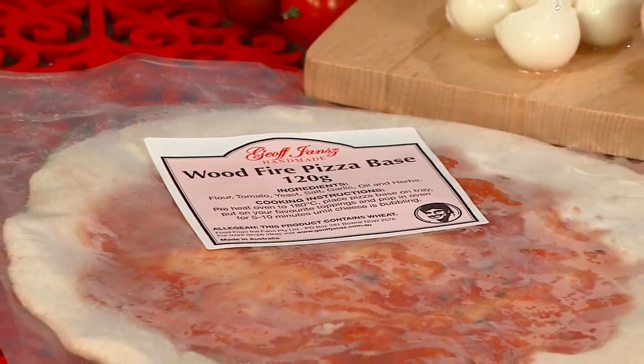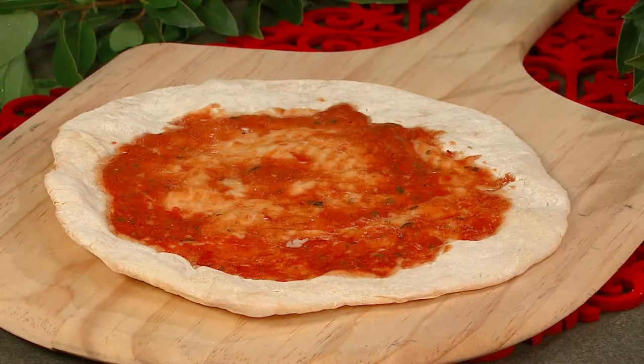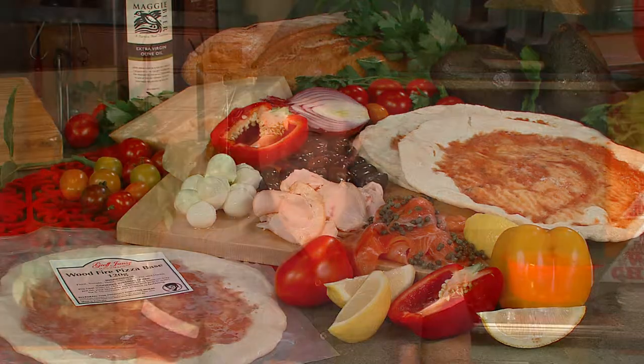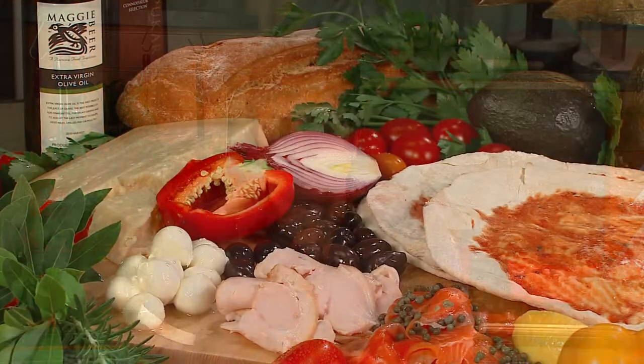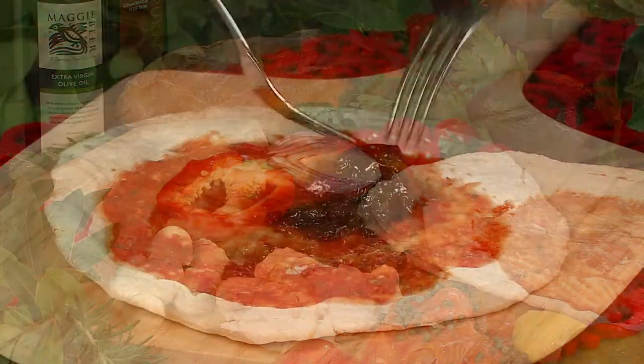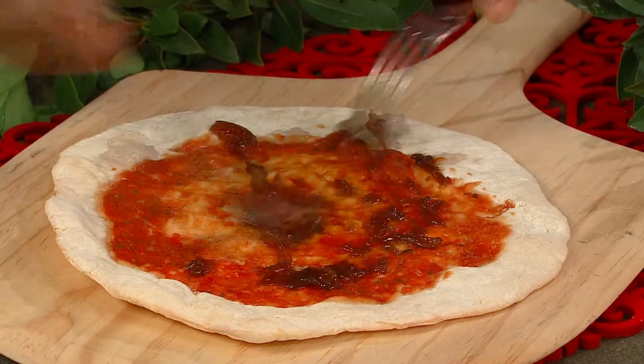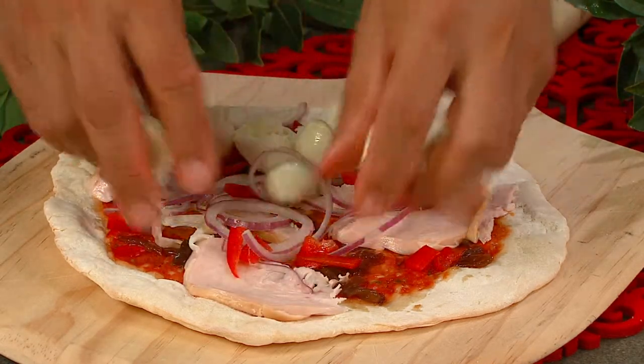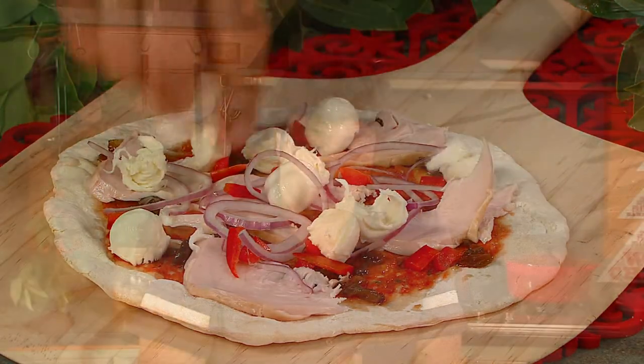Now for those of you who don't know, these pizza bases are handmade. They take two or three days for the dough to mature and develop the flavor under the exact conditions that make the perfect flavor for these pizza bases. All you do at home is put the toppings on that you really like, finish off with a really good cheese — and Thomas Ducks has a great selection: fontina, bocconcini, mozzarella — any of those are great.